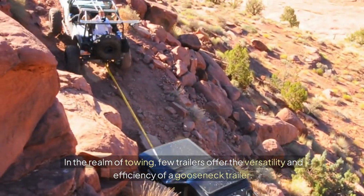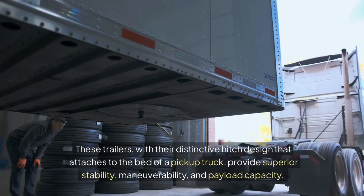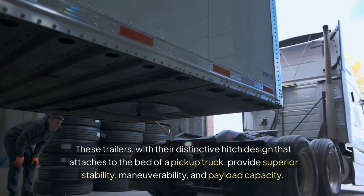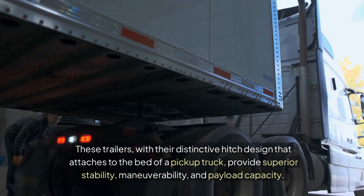In the realm of towing, few trailers offer the versatility and efficiency of a gooseneck trailer. These trailers, with a distinctive hitch design that attaches to the bed of a pickup truck, provide superior stability, maneuverability, and payload capacity.